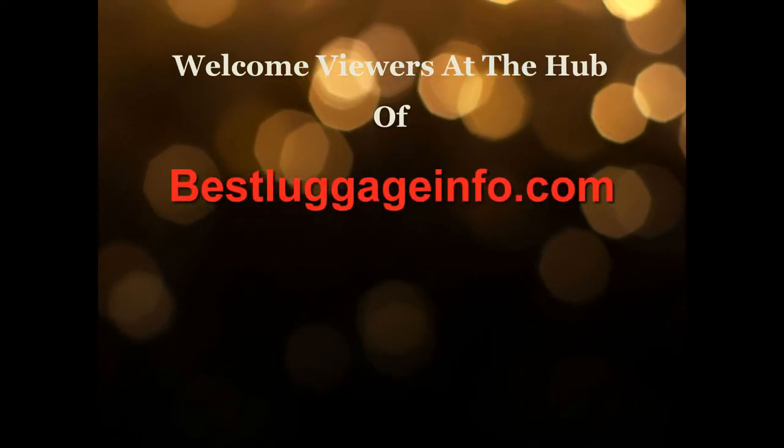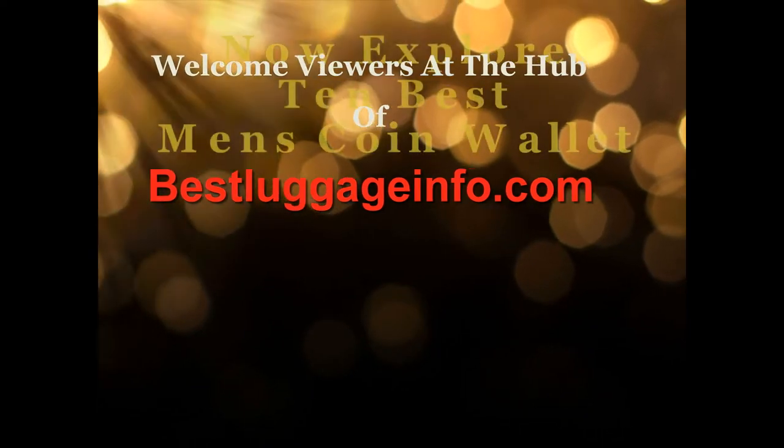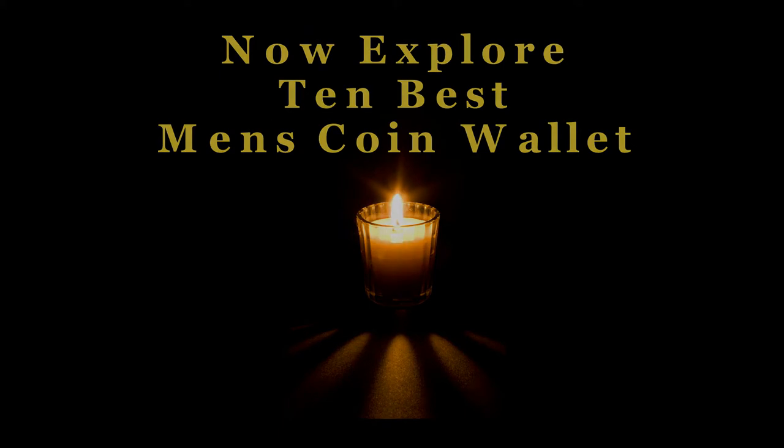Welcome viewers to this channel. We are providing best product reviews and comparison guides from thousands of products and brands. Now explore 10 best men's coin wallets one by one. Let's enjoy the best show.